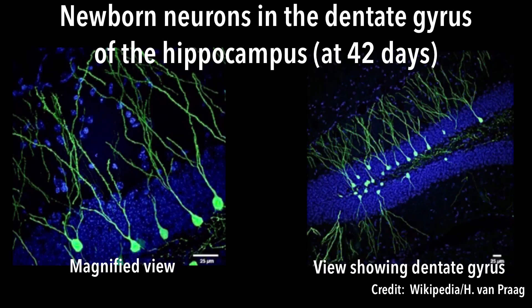The specific type of neuron that is created throughout life is a granule cell. It is located in the dentate gyrus of the hippocampus.